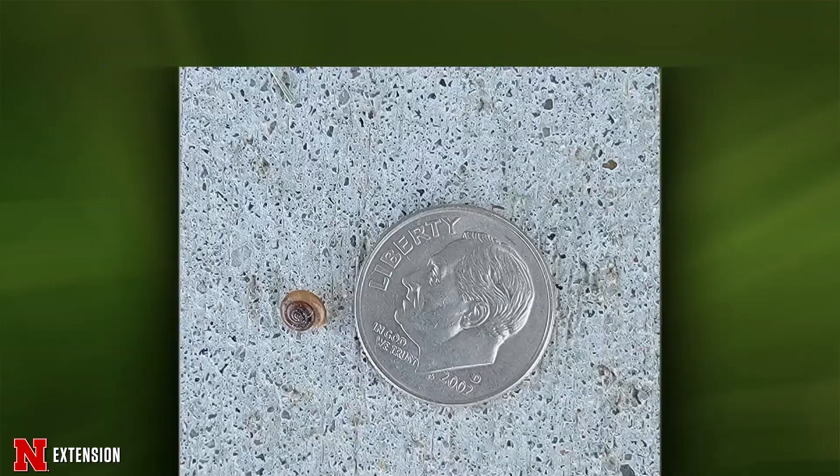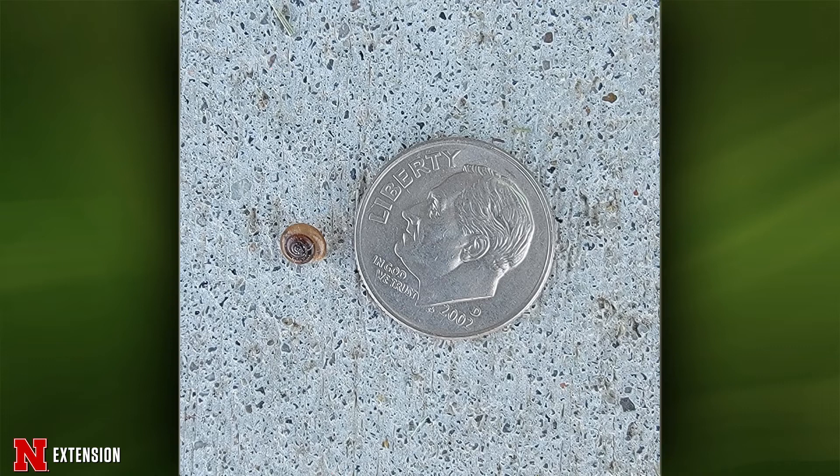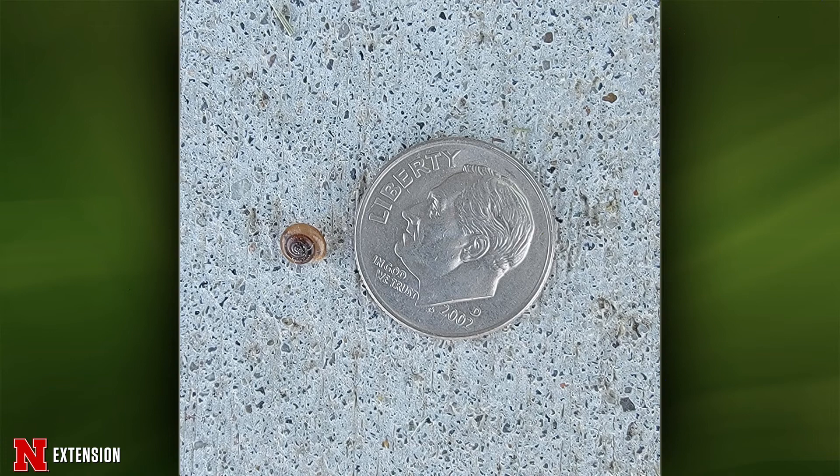Your next two pictures are snails actually — there's a dime and there's a snail. These are just land snails found throughout wooded areas of Nebraska. Are they damaging? Probably to a hosta or some plants — not damaging anything else. They're good food for brown snakes.